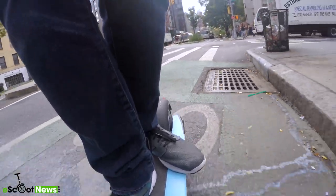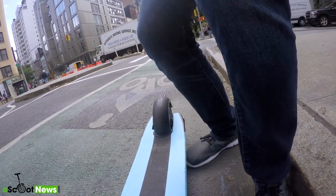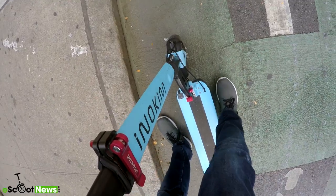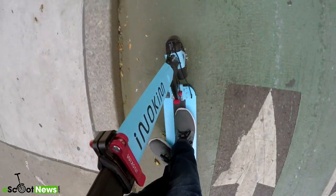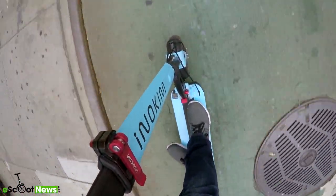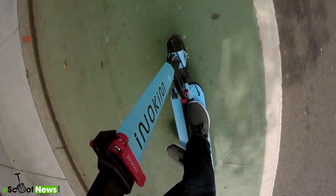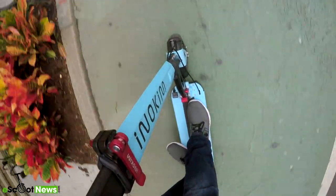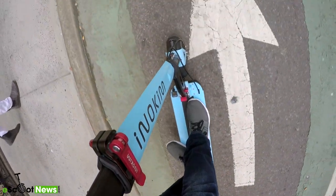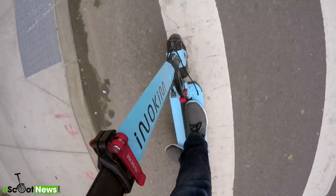Coming in just barely over 30 pounds or 13.7 kilograms, this is an e-scooter that's very, very easy to move, especially if you have stairs in your apartment or office, or a portion of your commute where you might have to carry your e-scooter, like on a subway train. It was very easy for me to fold and pick up and carry around.